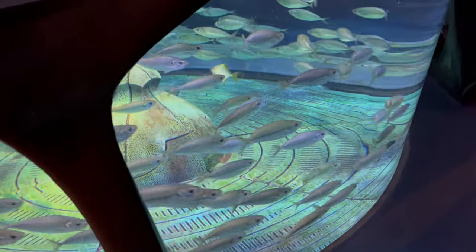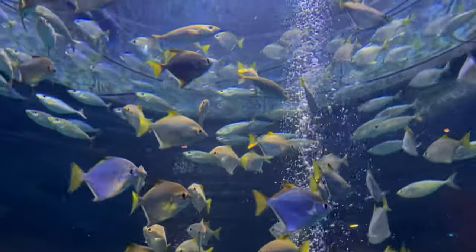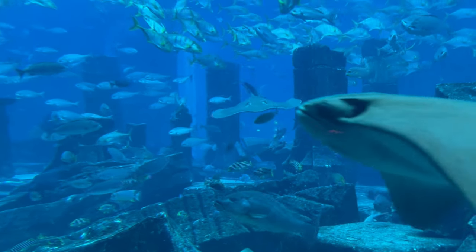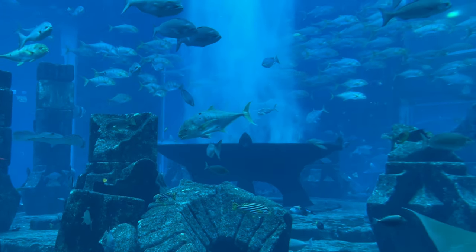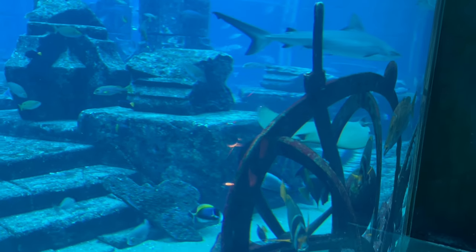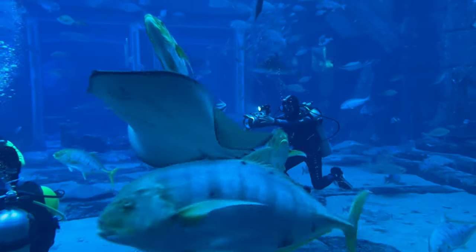After finishing our breakfast we went to the Lost Chambers Aquarium. This was a really amazing experience with so many fish. The best part is this is not just any normal aquarium — they have actually tried to show you the ruins of the lost Atlantis city with all the structures submerged inside the water. It's surely a great experience. They also had many water-related activities like scuba diving or encounters with dolphins or sea lions, which you can opt for on a paid basis.